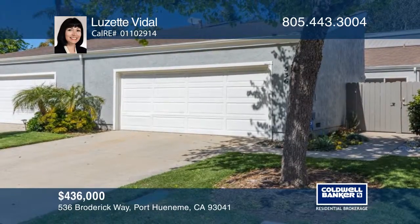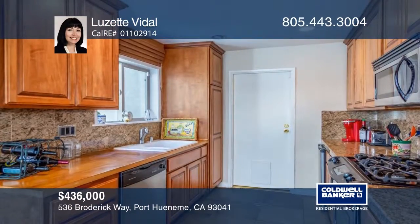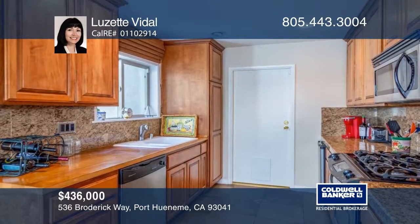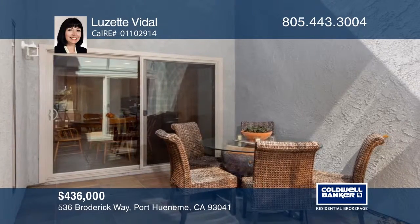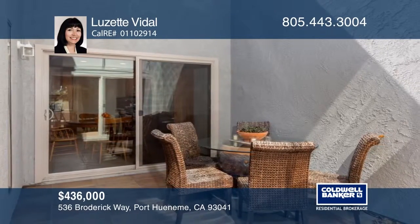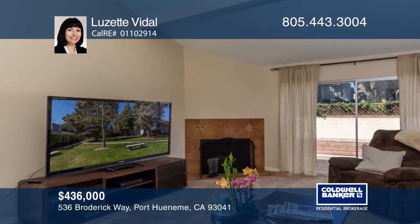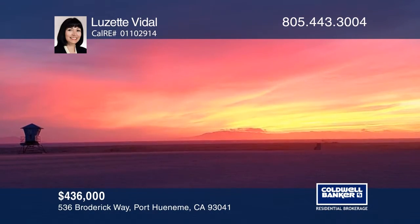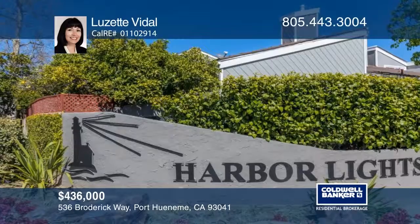This Harbor Lights updated open floor plan home boasts soaring ceilings, newer carpet, and fresh paint. The eat-in kitchen has custom cabinetry and counters, upscale appliances, and direct access to the two-car garage. The dining area opens to an atrium while a fireplace warms the great room. Enjoy the nearby beaches, marina, and community amenities year-round. Luzette Vidal is ready to show you your new home.